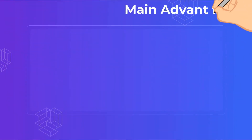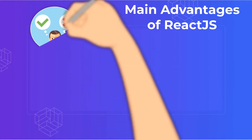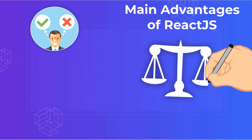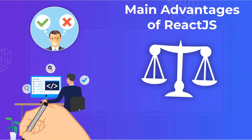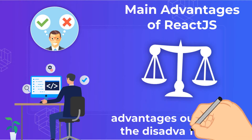Main advantages of ReactJS. When it comes to evaluating the pros and cons of using ReactJS, most programmers quickly find that the advantages outweigh the disadvantages. Let's take a look at the advantages of ReactJS in closer detail.